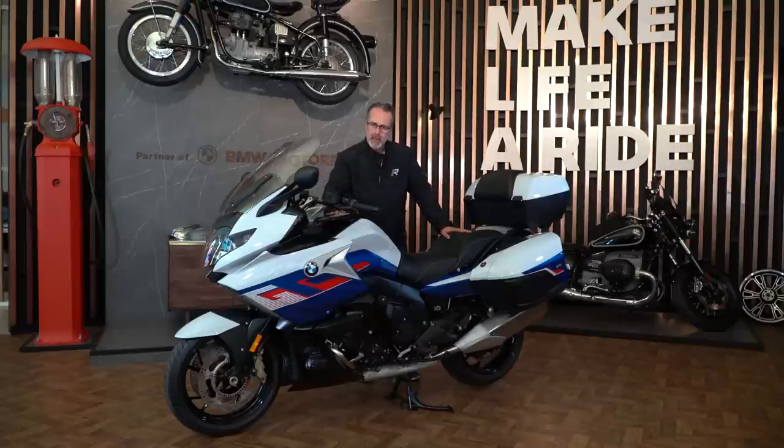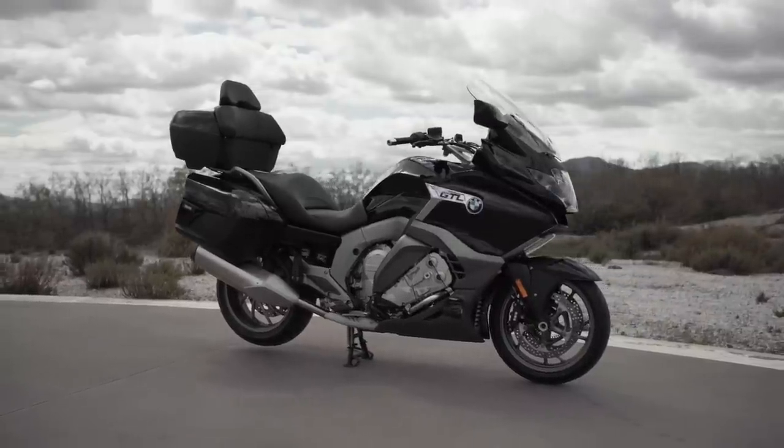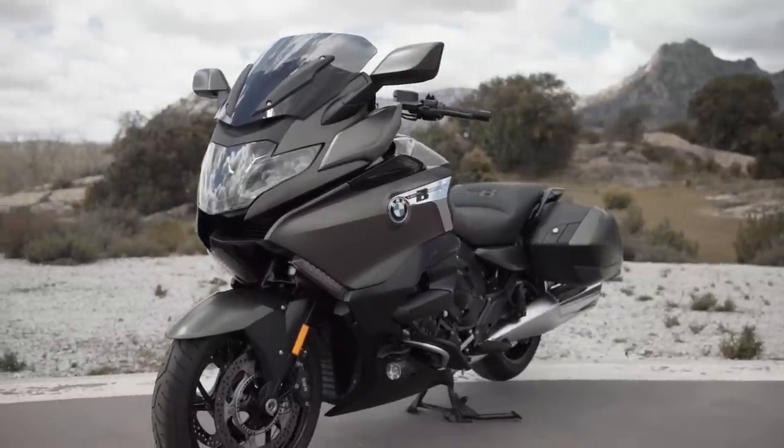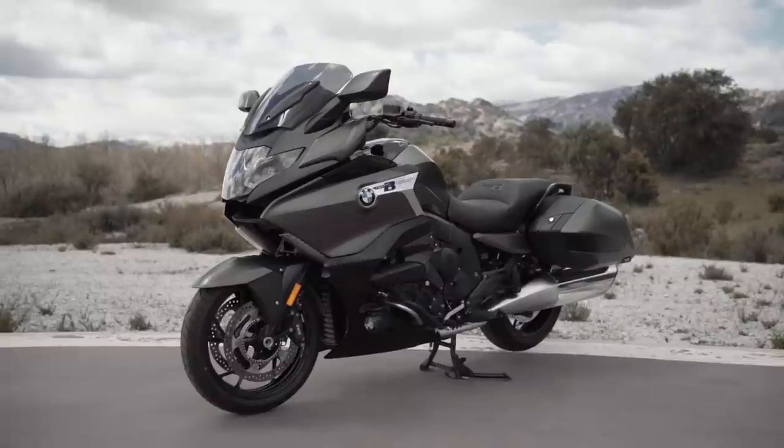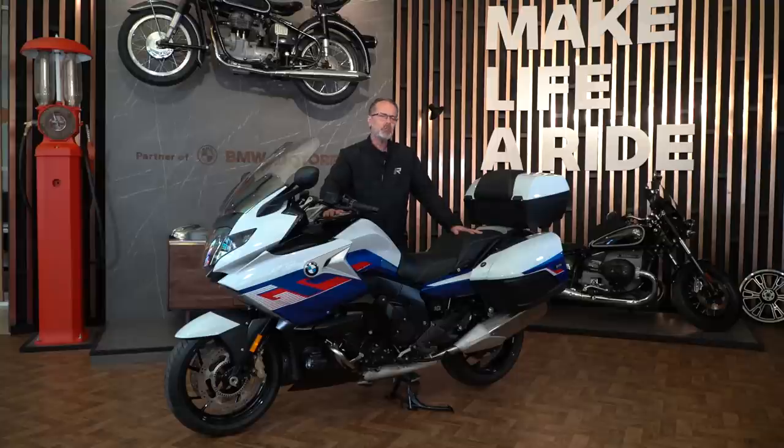Estas nuevas K1600, aparte de estos retoques estéticos, se ofrecen en las cuatro versiones que teníamos hasta ahora: la K1600 GT, la K1600 GTL con el baúl de serie en una versión más top de gama, y el apartado más custom con la K1600 B y la K1600 Gran América. Todas ellas con tres niveles de acabado opcionales, diferentes colores y, según los modelos, con dos paquetes de equipamiento opcional para personalizarla más a nuestro gusto. En breve os ofrecemos una prueba de gran recorrido con este nuevo buque insignia del touring de la marca bávara.